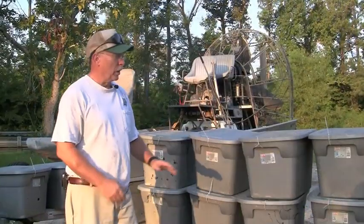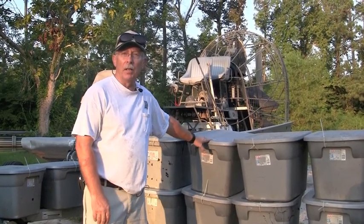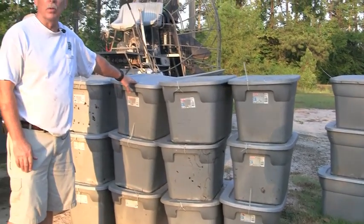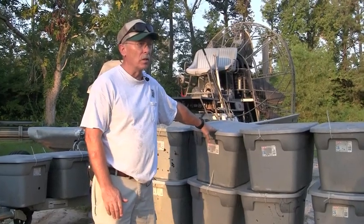So it actually creates a desert under the mat. That's one of the biggest ecological impacts that giant salvinia has. What we're looking at here is 20 tubs of infested giant salvinia, infested with giant salvinia weevils that we use as a biocontrol to reduce populations in affected reservoirs and streams.